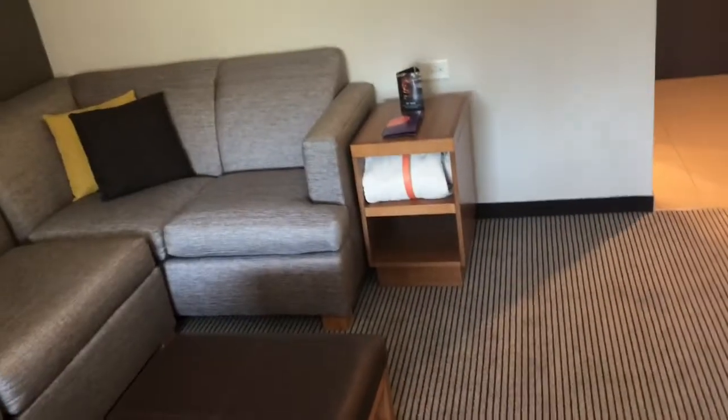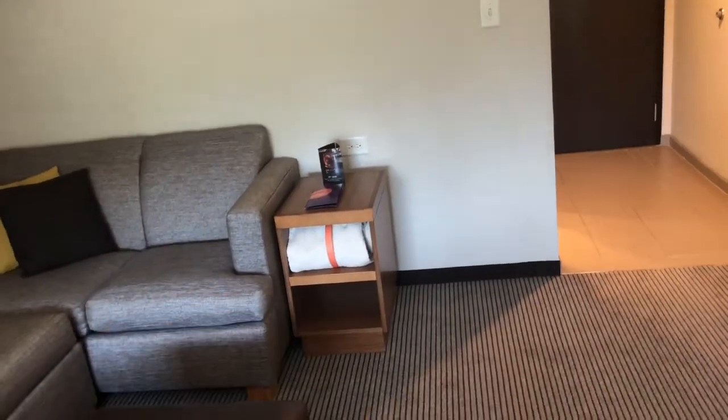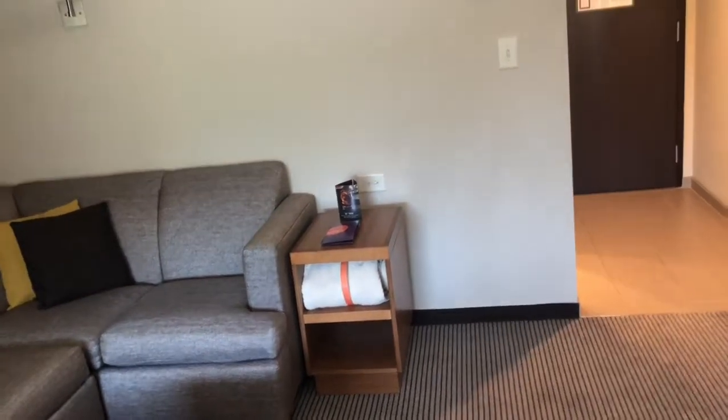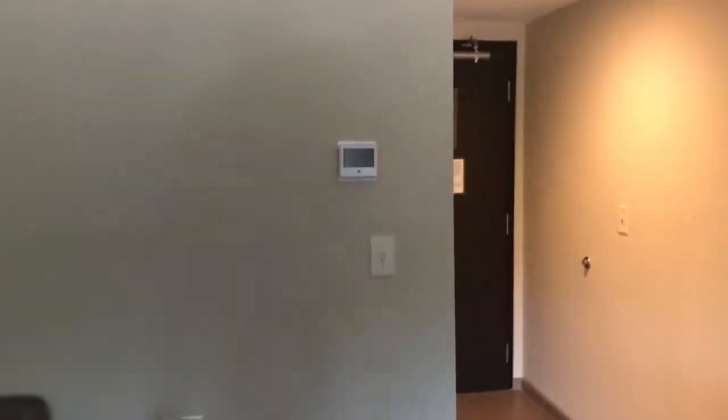Not bad. There's an extra blanket in here in case you're getting kind of chilly, or some people like to have the room really cold and then put a blanket on top of them. Looks like the temperature controls are on the wall here, all digital — very nice.